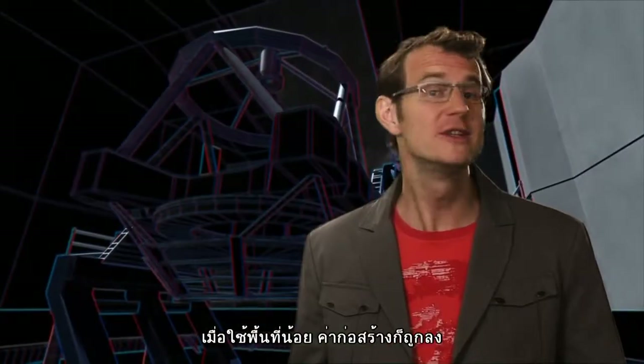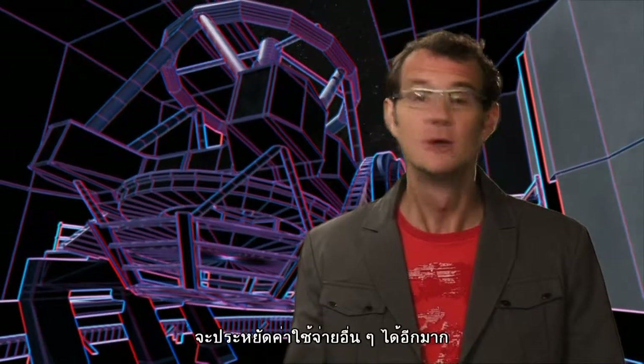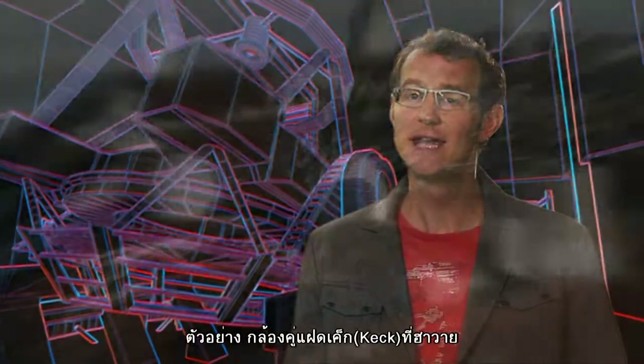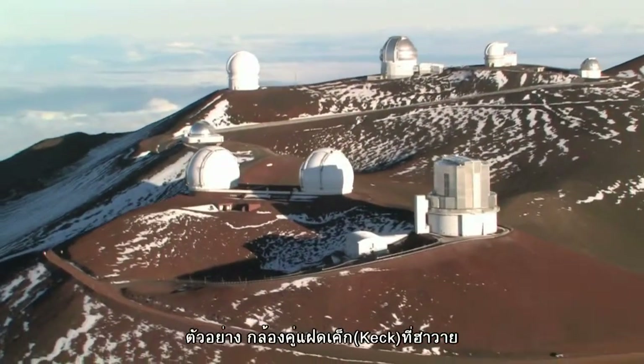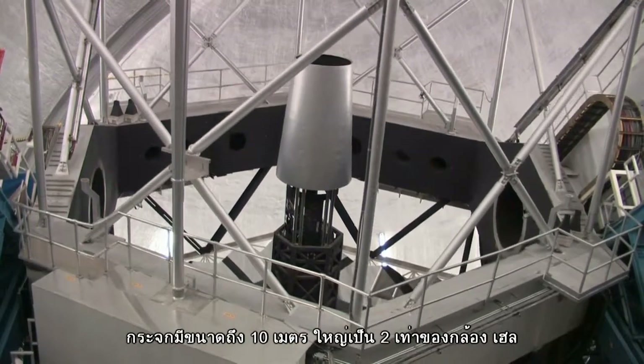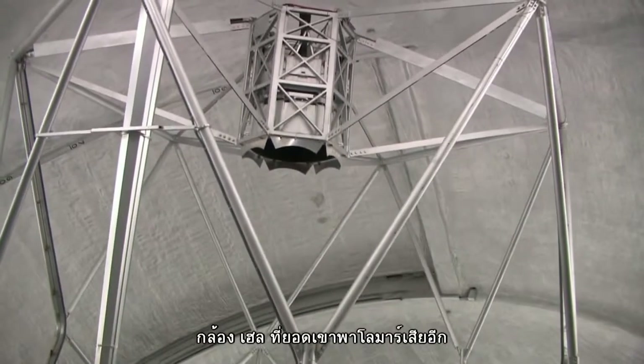A smaller mount is cheaper to build. Moreover, it fits into a smaller dome, which reduces the cost even further and improves the image quality. Take the twin Keck telescopes on Hawaii, for example. Although their 10-meter mirrors are twice as large as the one of the Hale telescope, they nevertheless fit into smaller domes than the one on Palomar Mountain.